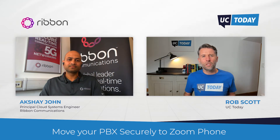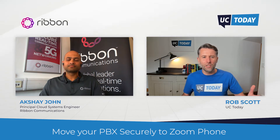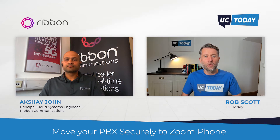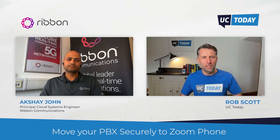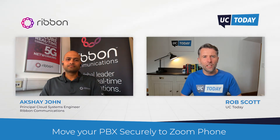Thanks for explaining that. Zoom Phone now has over a million users on the platform, so it's clearly a very popular cloud phone system. The SBC piece is intriguing — why use an SBC? Zoom could potentially connect straight to a carrier via BYOC, so what value does an SBC bring to the equation?